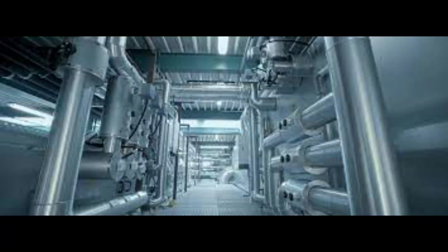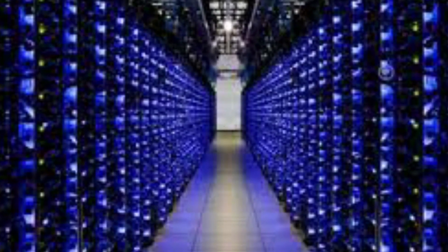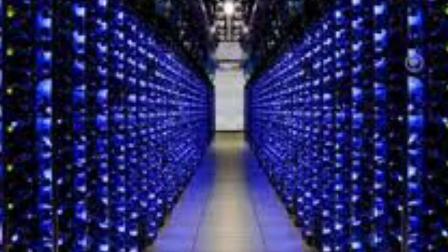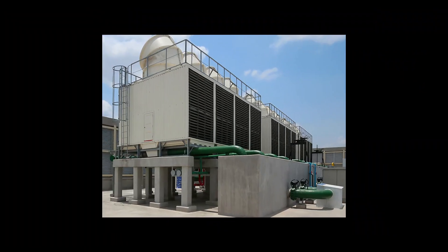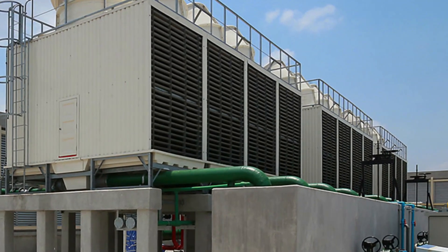If you look at commercial cooling requirements for industrial refrigeration, data centers, and commercial air conditioning for offices, they alone cost around $200 billion of electricity annually. Not to mention 160 trillion gallons of fresh water is also lost annually in cooling towers.